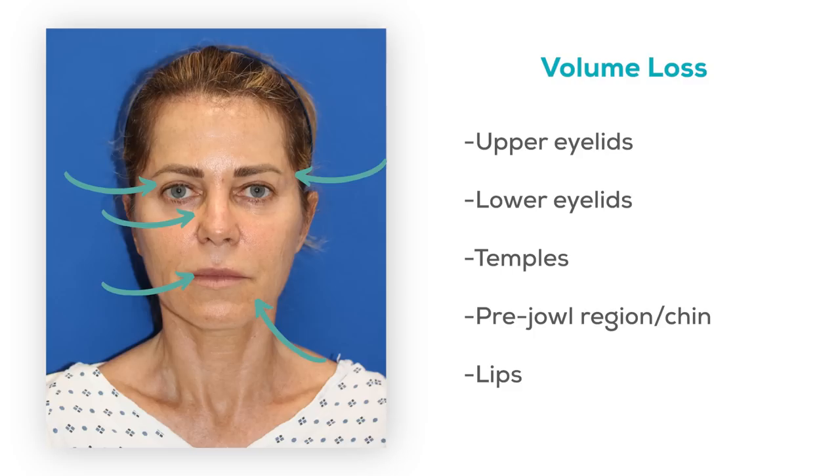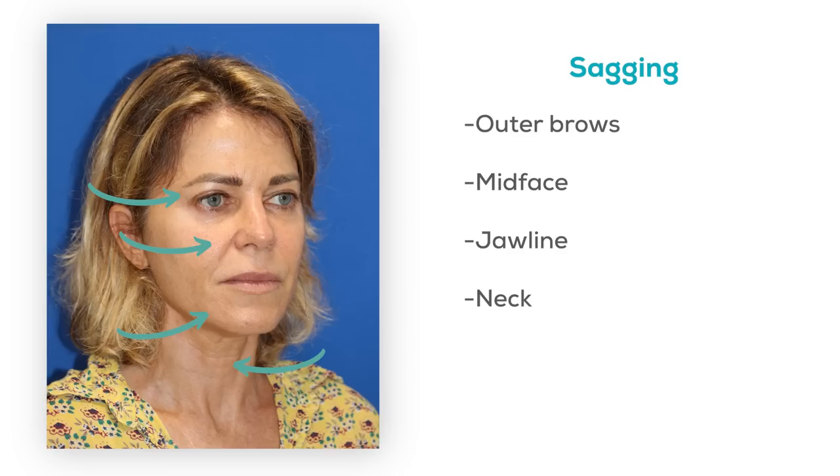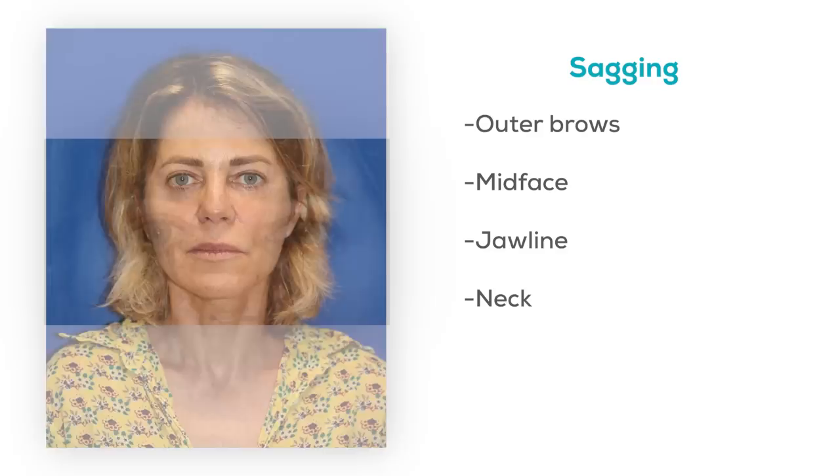Now let's take a look at the sagging components. The things in the face that can sag are gonna be the outer brows, the mid-face, the jawline, and the neck. All of that starts to come down with aging and creates a face that looks more heavy down low, more or less like a rectangle, as opposed to a youthful heart shape when the person is younger. These are very typical, very common changes that happen almost universally as part of the aging process.